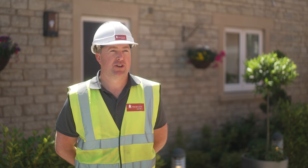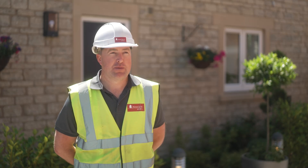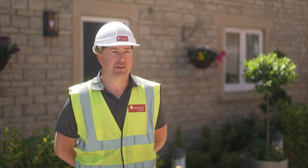Our homes have been here for a long time and I'm proud to be part of Newland Homes' zero carbon legacy.